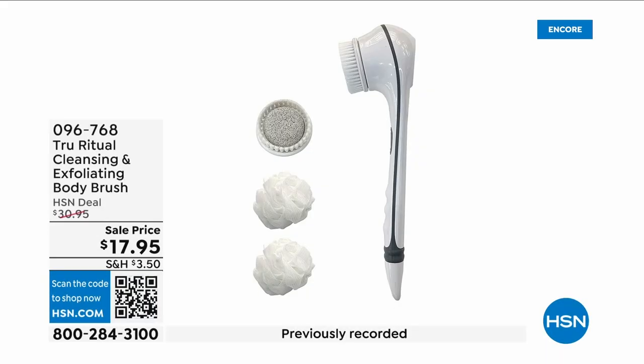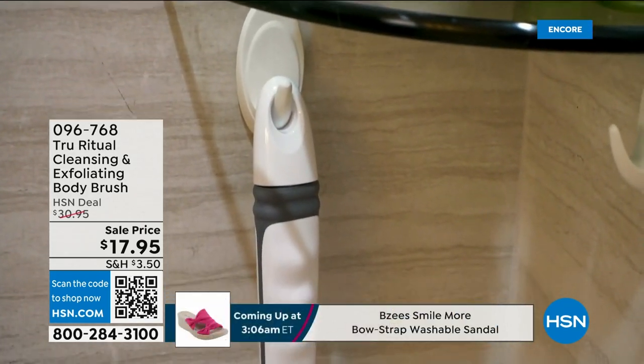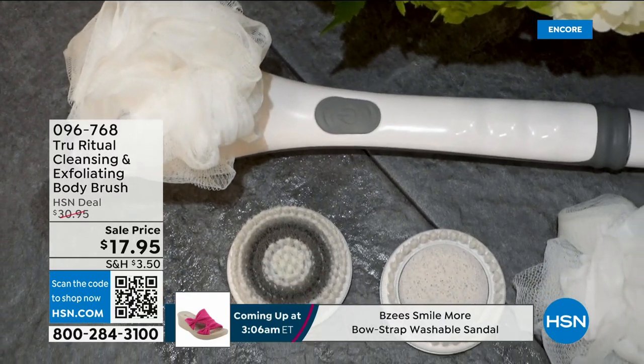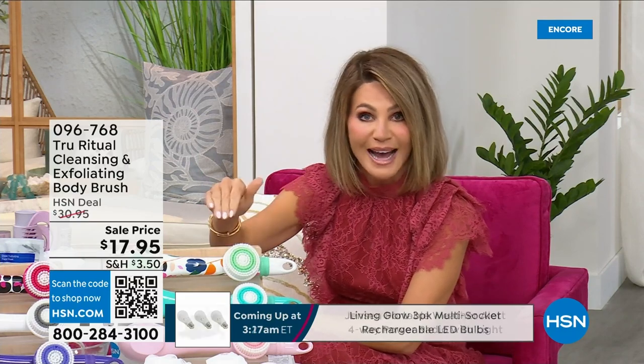They're the number one shower cleansing systems — a cleanser, exfoliator, and body brush all in one. You're not choosing between them; you just choose your color. Everything tonight is on five interest-free credit card payments, so you get this today for $3.59. It's not only the cleansing unit — you get all the brush head attachments with it. It's battery operated, simple, and easy.